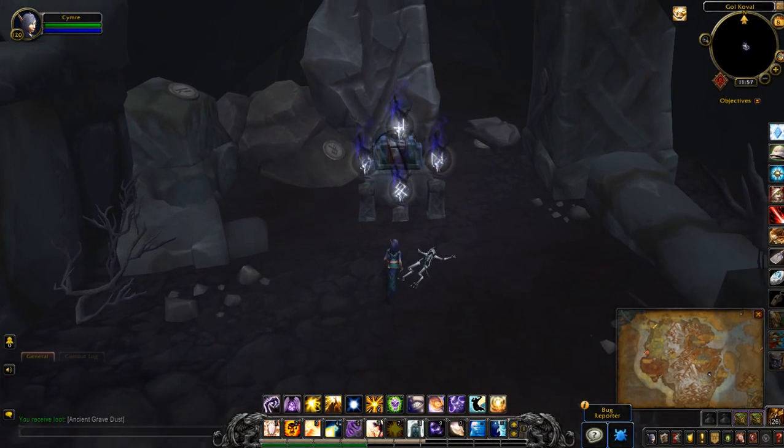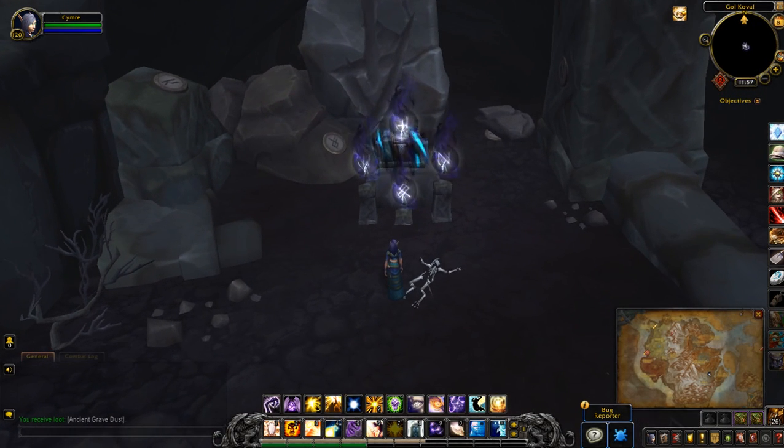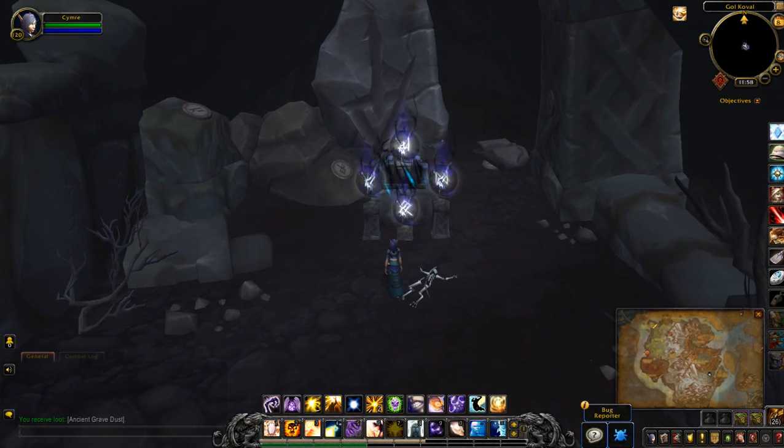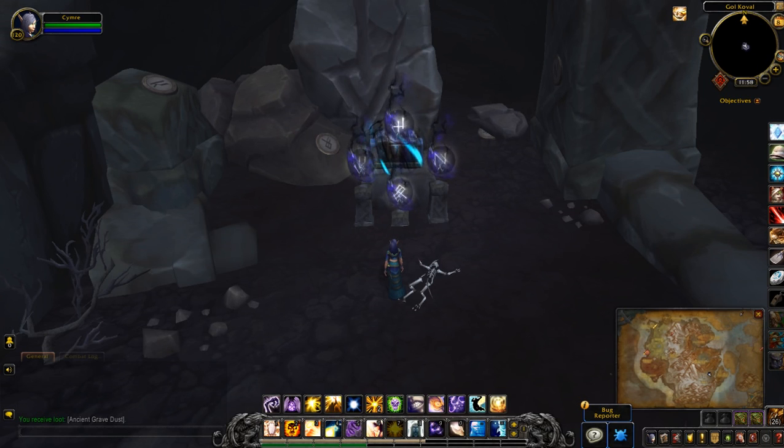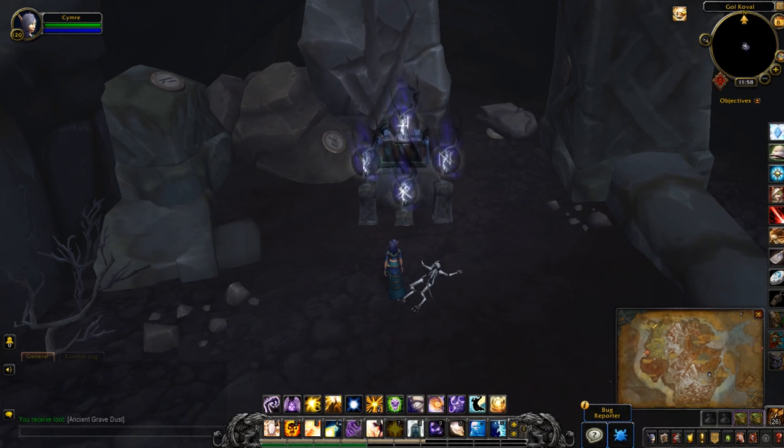Once you come inside it looks very similar to another one I found a few weeks ago. I'm just going to follow the patterns on these little runes that you can see on the rocks, going from left to right.